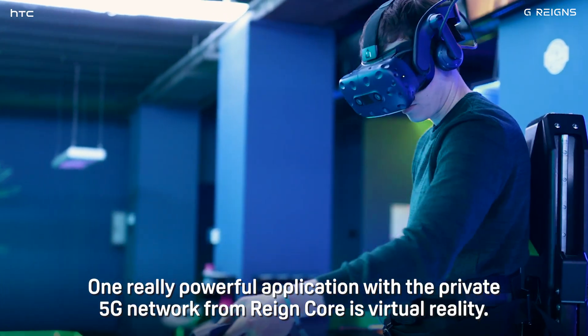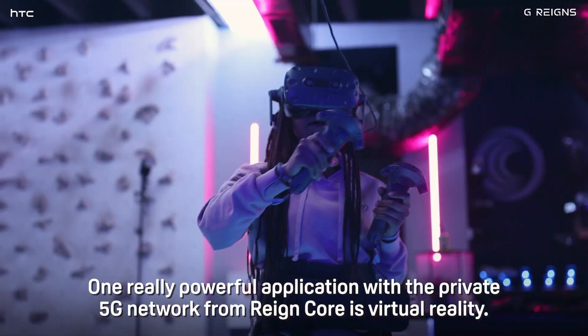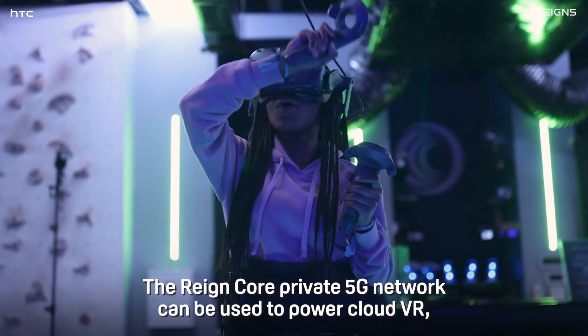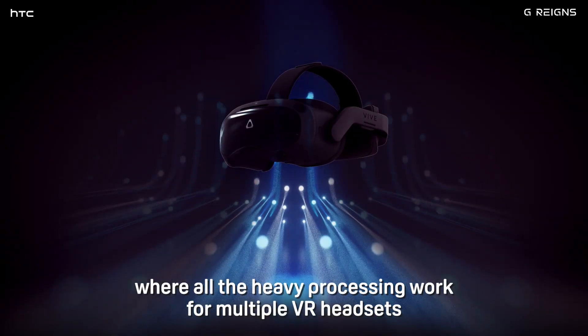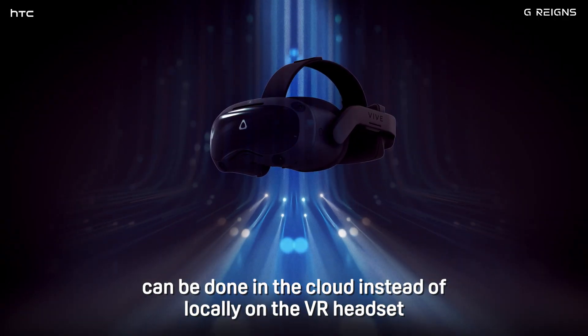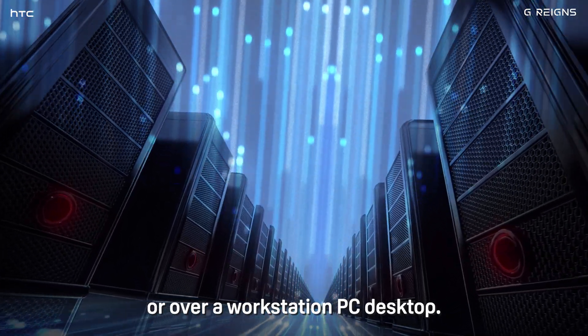One really powerful application with the private 5G network from Raincore is virtual reality. The Raincore private 5G network can be used to power cloud VR, where all the heavy processing work from multiple VR headsets can be done in the cloud instead of locally on the VR headset or over a workstation PC desktop.